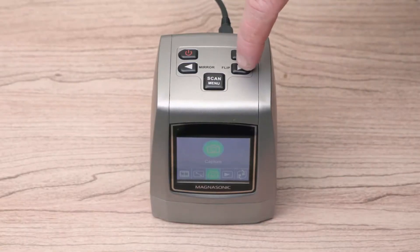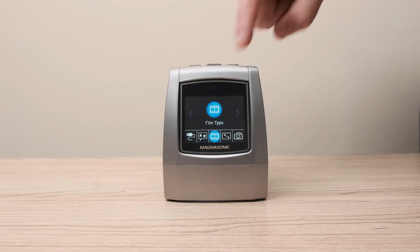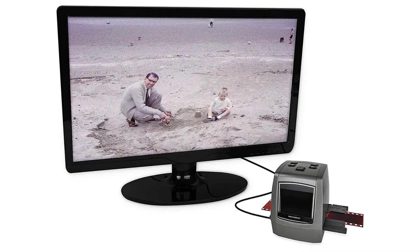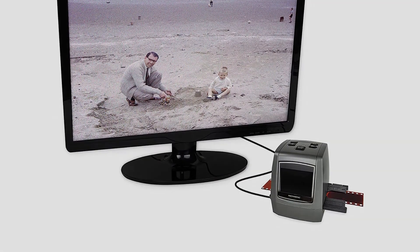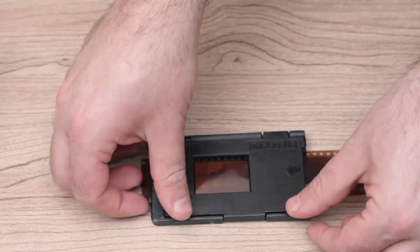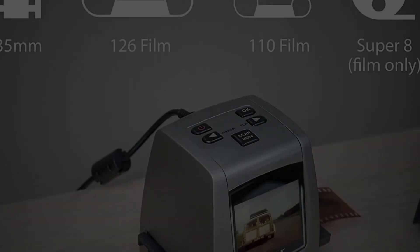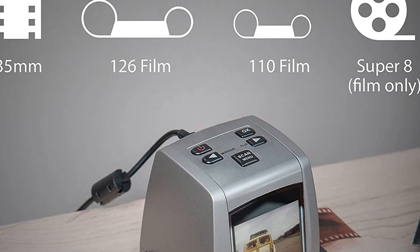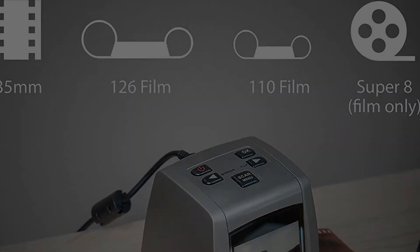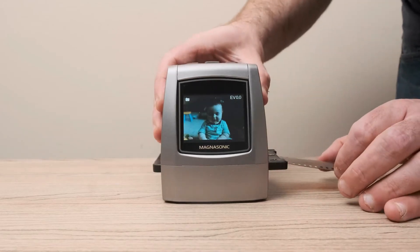The friendly interface is another significant design feature, and users will appreciate the wide film and slide compatibility which makes this device more versatile. If you want the best film negative scanner, the Magnasonic FS50 won't be a wrong choice. What consumers are saying: the device is easy to set up, works very well, and produces high-quality images.